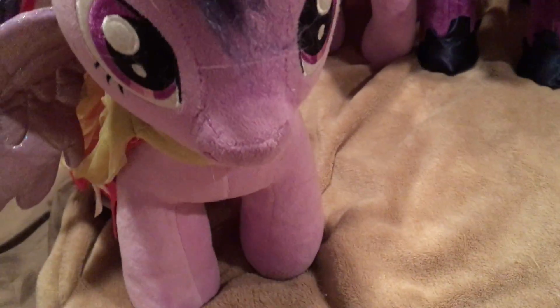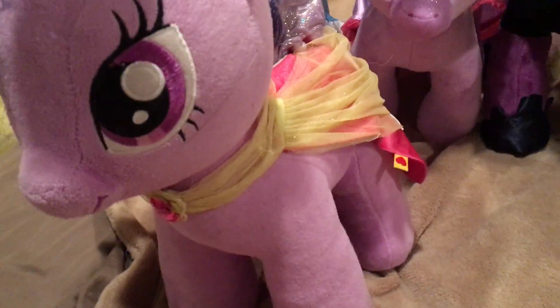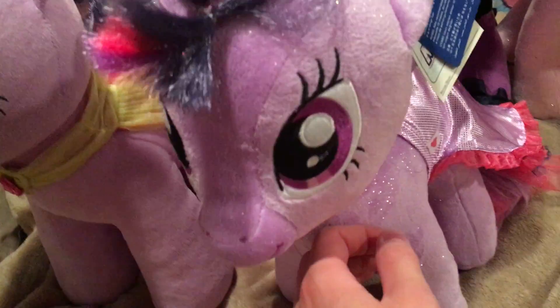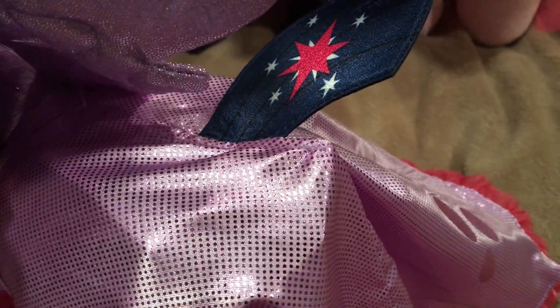Next up for comparisons is Twilight. We got here the original Twilight that I got years ago, and she's got the dress from the Magical Mystery Cure episode where Twilight became a princess. And then here is the new Twilight — a lot more sparkly than the original. She's also got her Sea Pony cape as well. What I didn't even notice about the Sea Pony capes is they each had their cutie marks on them.